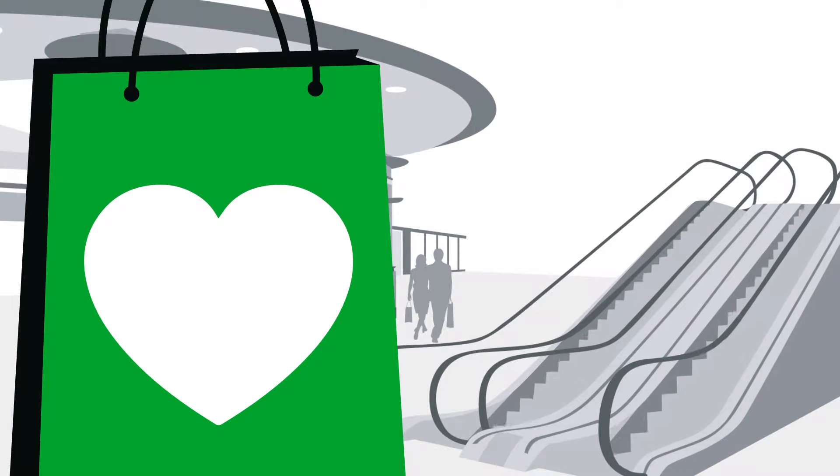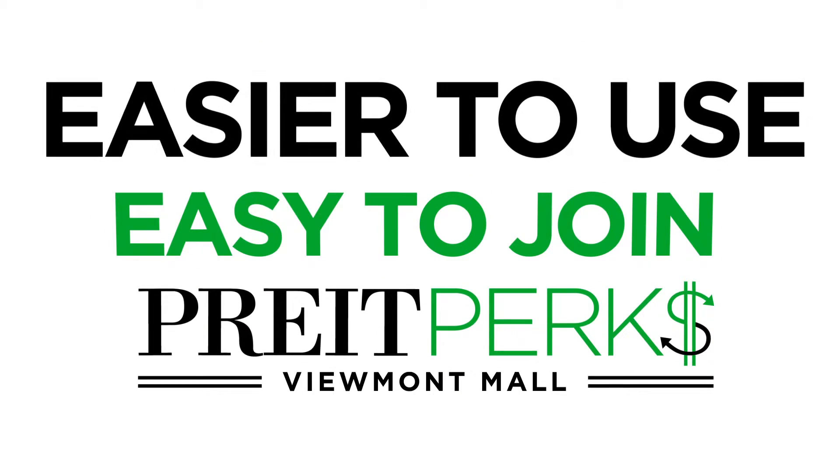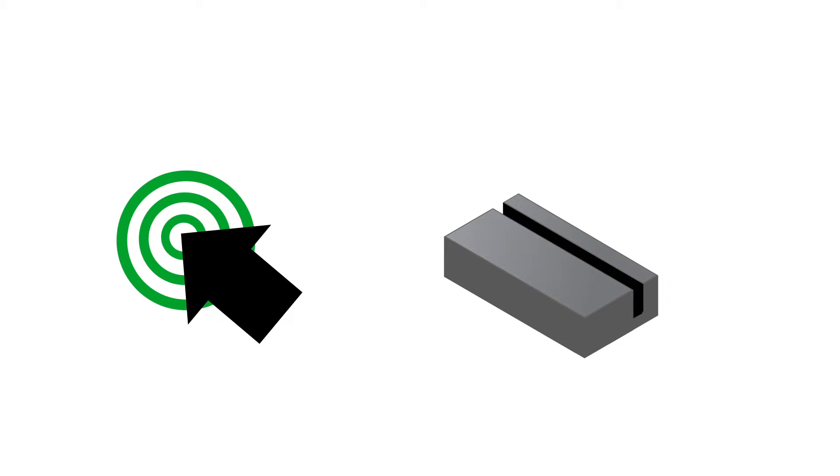You love to shop, and Preet loves rewarding you for it. That's where Preet Perks at Viewmont Mall comes in. It's easy to join and even easier to use. Simply connect your credit or debit card online or at one of our mall kiosks and start shopping.